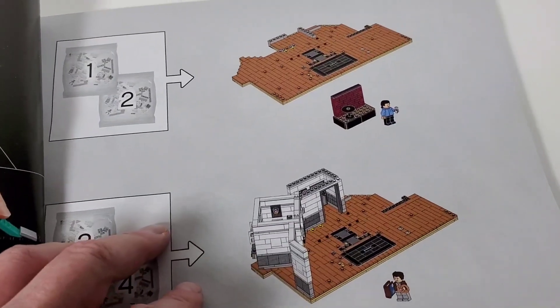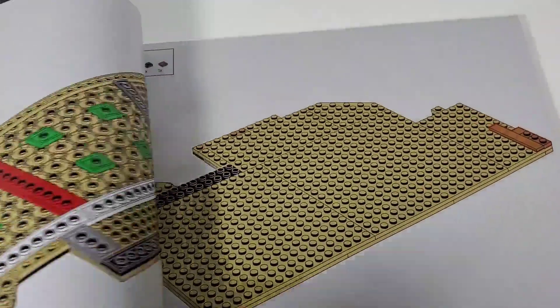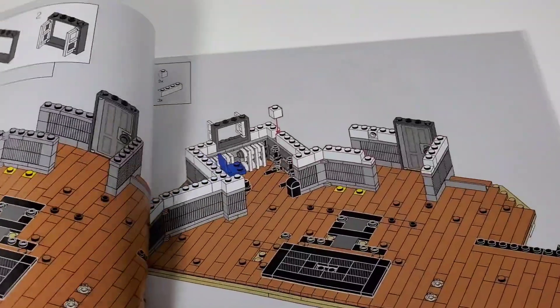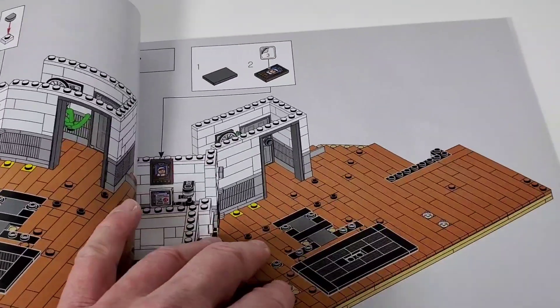Just some simple instructions in here, so it looks like we're going to start with the floor and work our way up. It's a pretty wide set when it's done - I'll have to see how big it is once it's complete. It's really neat how you start with the floor and just work your way up. I love it.